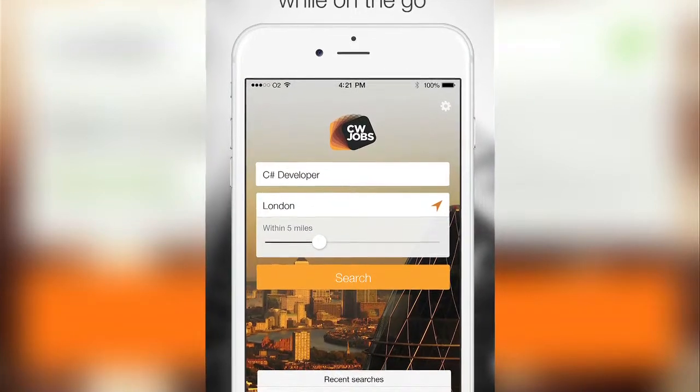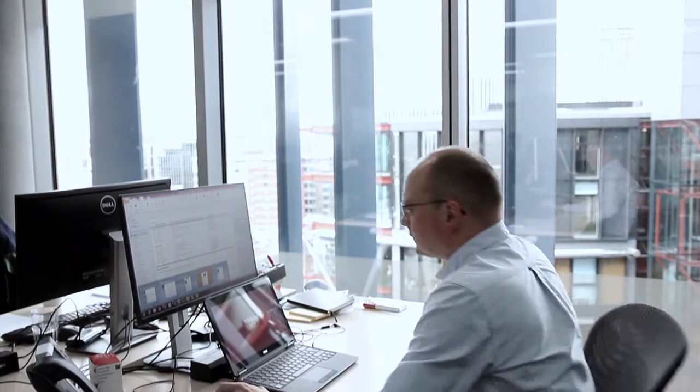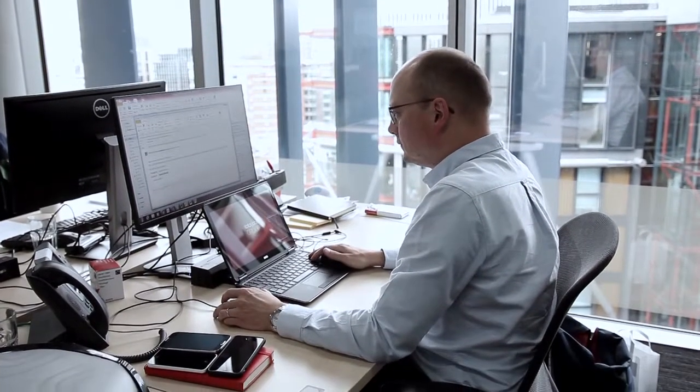I'd like to share with you the new job search mobile app for Apple and Google handsets. The number of people coming to our site looking for a job from mobile devices has grown staggeringly over the last year. There's been a near 50% increase in mobile traffic in 12 months, a clear indication of the desire for people to job search on the go.